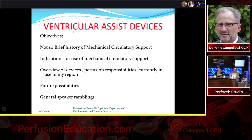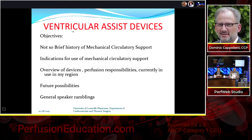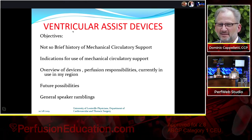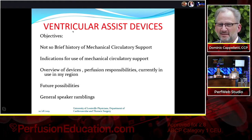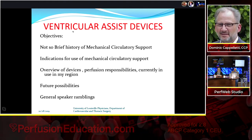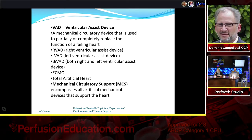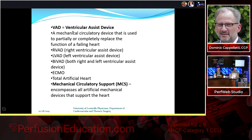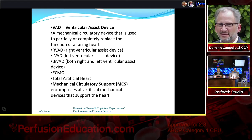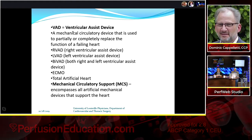We're going to give a brief history of mechanical circulatory support, the indications for use — basically very sick patients who can't get a transplant in time — the devices we use, our responsibilities here in Louisville, and future possibilities of MCS. Most places know what a VAD is: RVAD, LVAD, or BIVAD. We can include ECMO and Total Artificial Heart as types of VADs, all lumped under mechanical circulatory support.